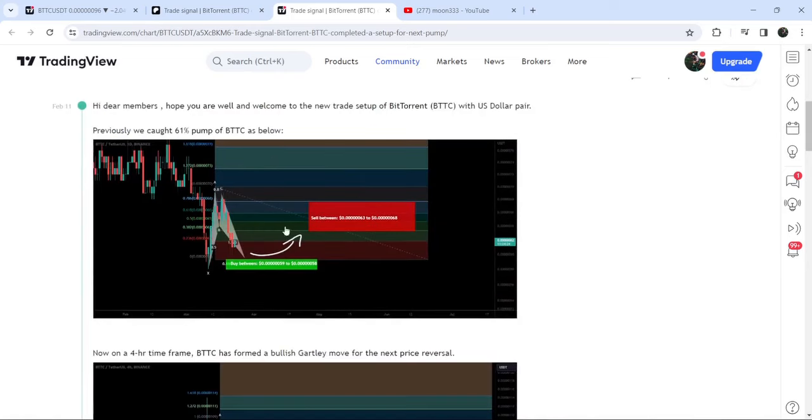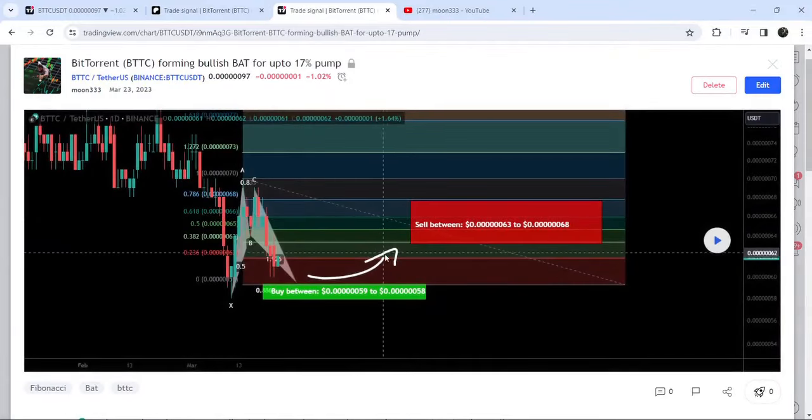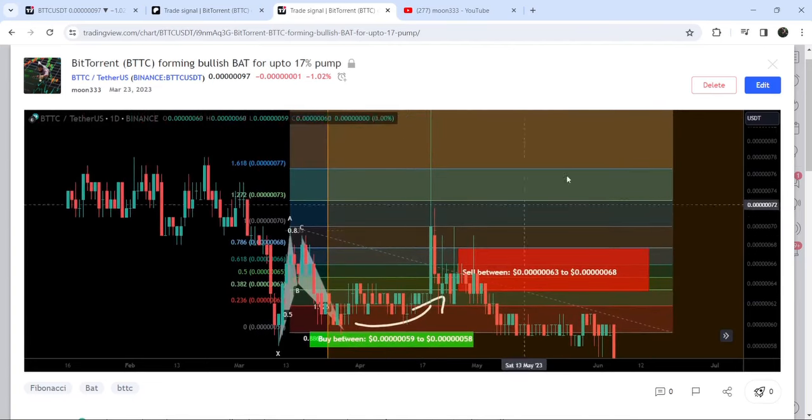Before that, I shared this harmonic bullish reversal bat move that was getting completed on a daily timeframe chart with the US dollar pair. You can see that the price dropped further, completed the leg, and reached the buying zone. We had a very, very nice reversal — and this was almost a 61 to 62% pump on this daily timeframe chart.